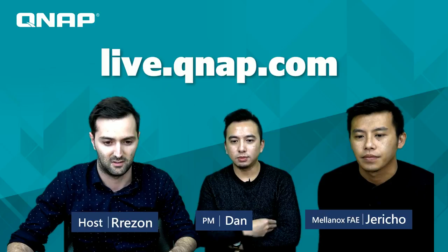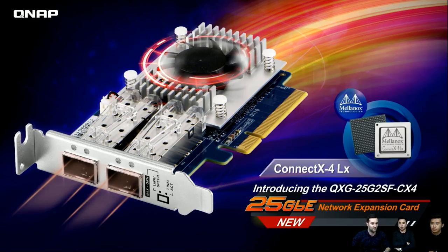Today's topic is the introduction of the QXG-25G-2SF-CX4 network expansion card. It's a PCIe expansion card — we can tell from the name it's 25G with two SFP28 ports for 25G, and the chip used is CX4, hence the name CX4.